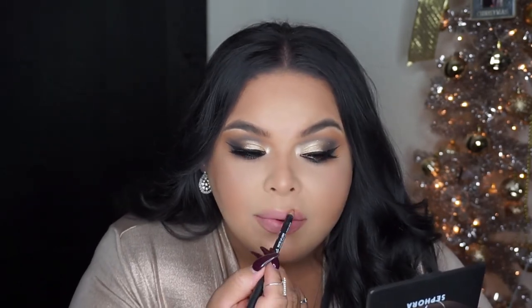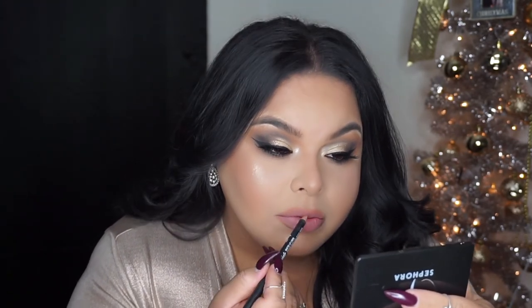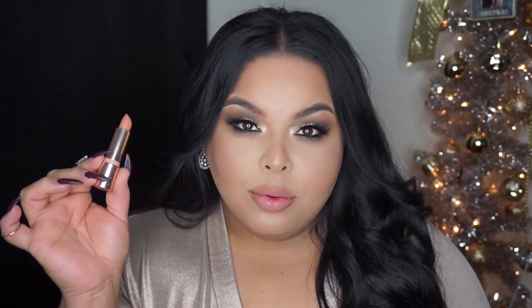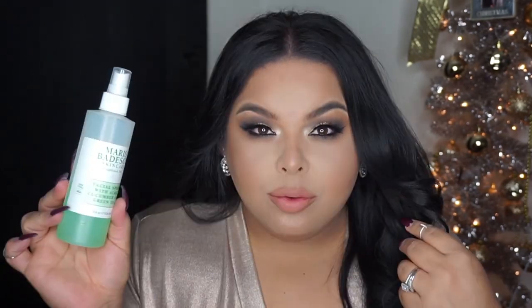For my lip liner I'm using NYX Lip Liner in London. For my actual lipstick I'm using ColourPop and Makeup by Shayla Lipstick in Quickie. It's so beautiful — I love this shade and how it can literally go with any makeup look I do. I just set my face and we're done. Thank you guys so much for watching and I'll see you tomorrow!